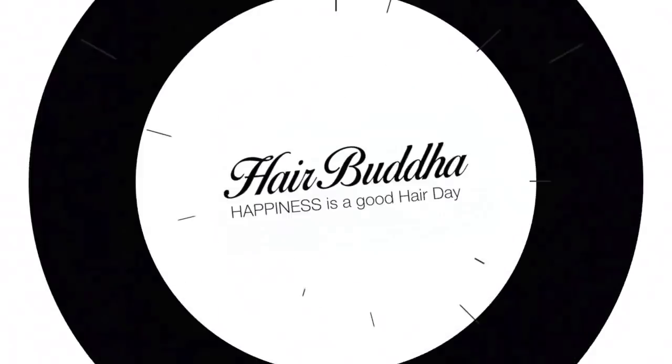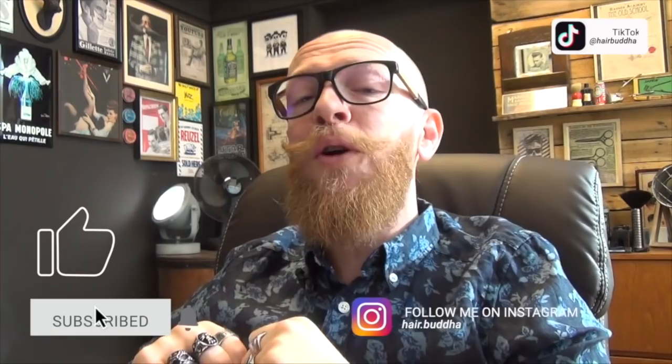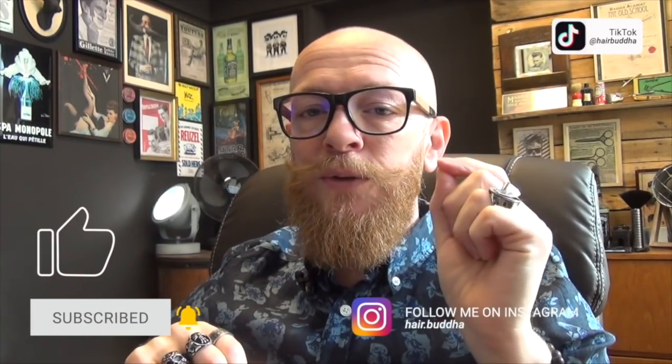Hey, hello and welcome to a new reaction video. My name is Herbuddha and I'm so happy that you clicked on this video. Before we start, can I please ask you to subscribe to my channel, press that notification bell? You can follow me on Instagram and also on TikTok.